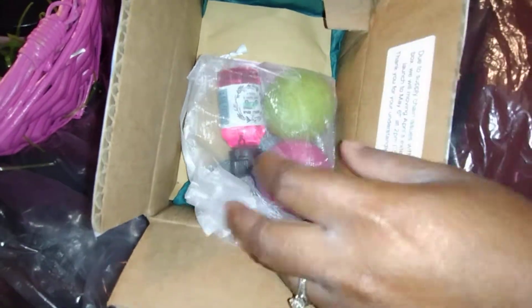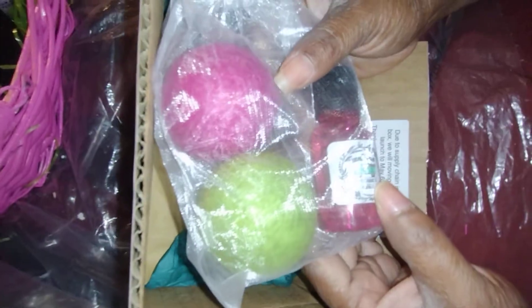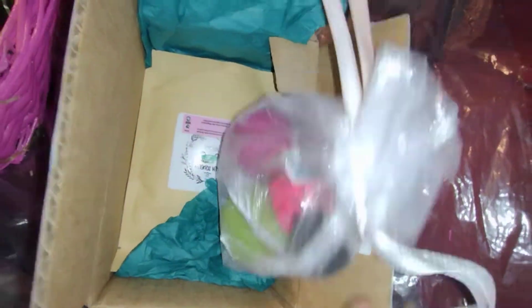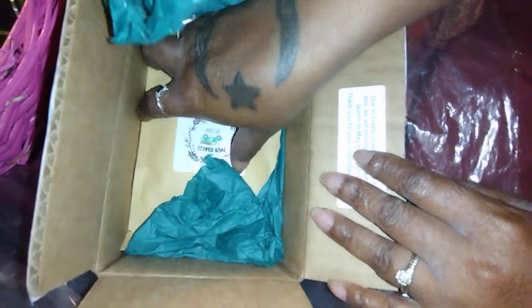This right here is the dryer ball scent — it's a laundry fragrance oil. These two are the laundry balls, and you put the essential oil onto the balls and then put them into your dryer. That's gonna give your clothes a nice scent.